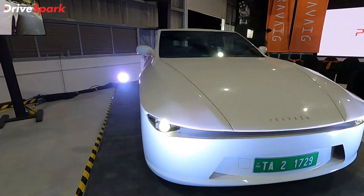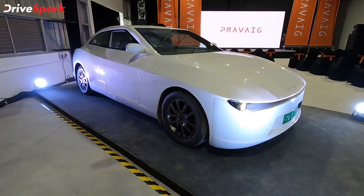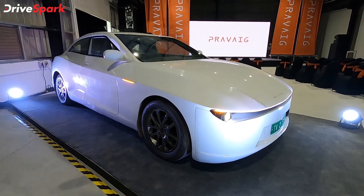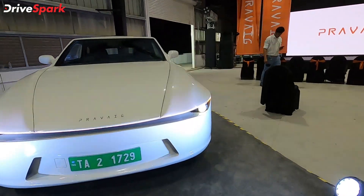Now as I said, it's a prototype so there are quite a few rough edges here, but let's not dig deep into that because the Extinction Mark 2 is coming up soon. It's said that it will be launched in January and we will be able to get a closer look at it in 2022.